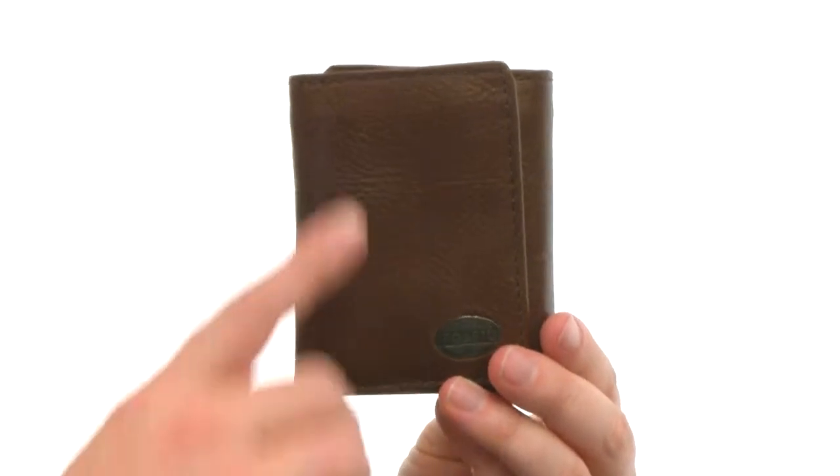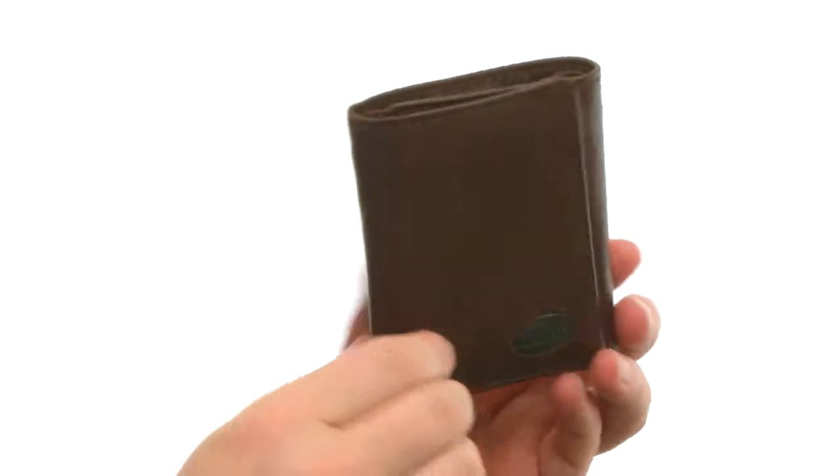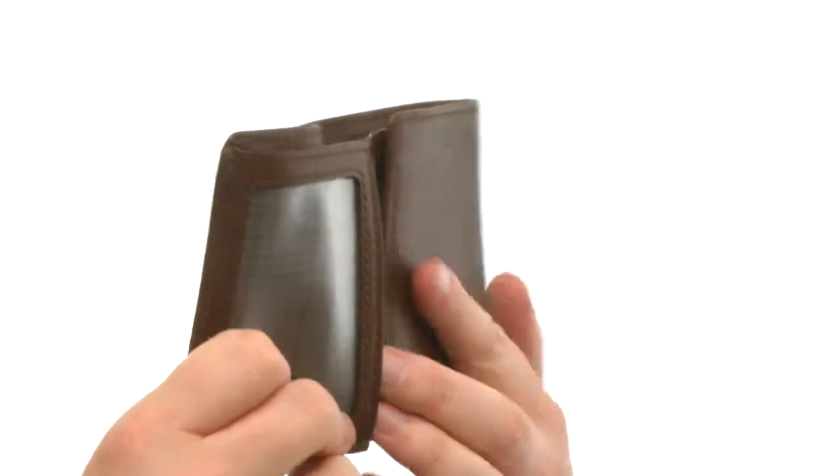Hey, what's going on? My name is Joe and this is the Estate Zip Tri-Fold from Fossil. Now this wallet is made out of this really nice leather. It's got a tri-fold design as you can see here.